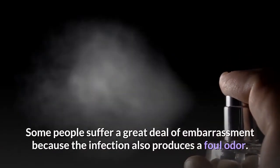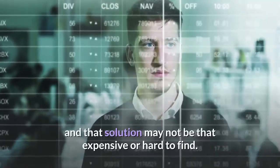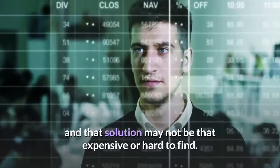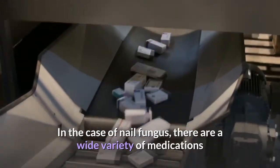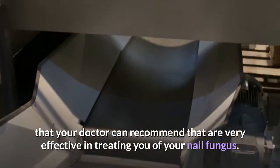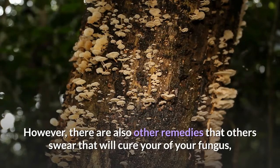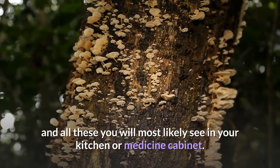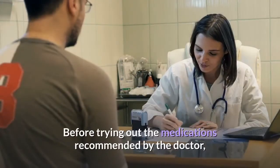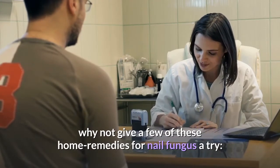Some people suffer a great deal of embarrassment because the infection also produces a foul odor. But like any problem, there is always a solution, and that solution may not be that expensive or hard to find. In the case of nail fungus, there are a wide variety of medications that your doctor can recommend that are very effective. However, there are also other remedies that others swear will cure your fungus, and all these you will most likely find in your kitchen or medicine cabinet. Before trying out the medications recommended by the doctor, why not give a few of these home remedies for nail fungus a try?